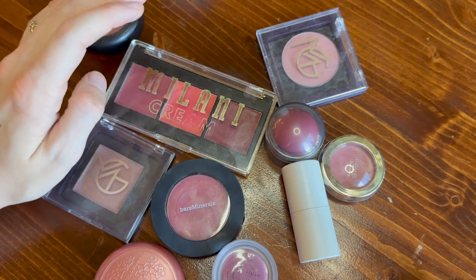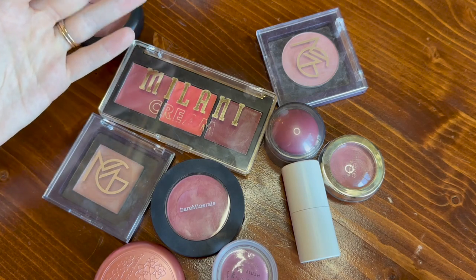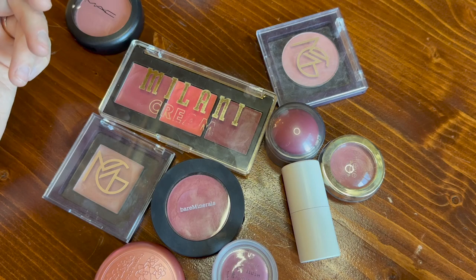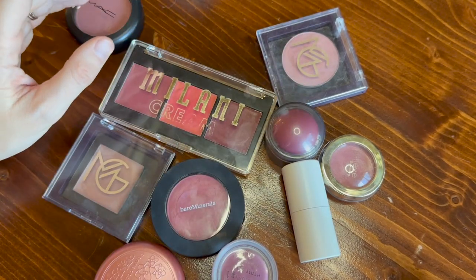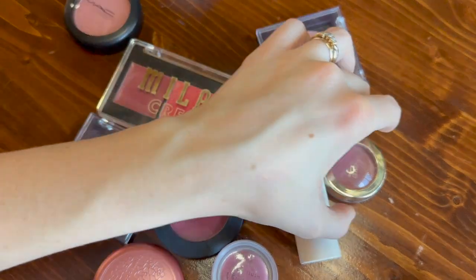I adore my blush collection. So when I say something is at the bottom, I mean I still like it. I'm looking at these and I'm like, oh my gosh, it's going to be so hard because I talk about all of these on my channel. I really don't know what to do, so I'm just going to go for it.